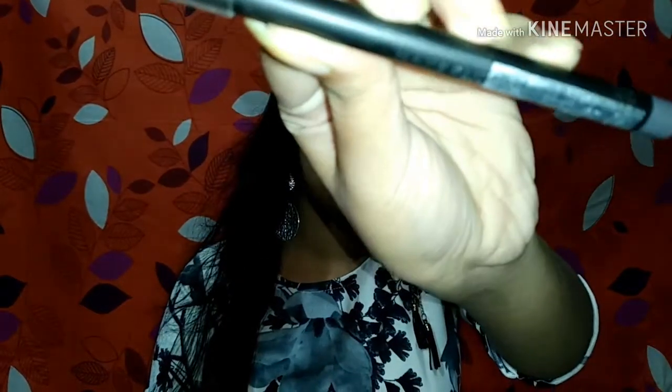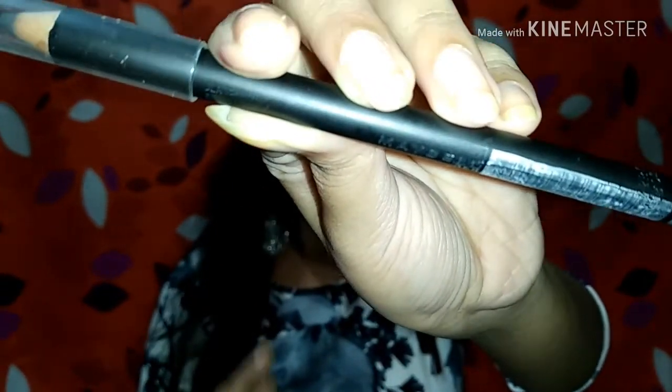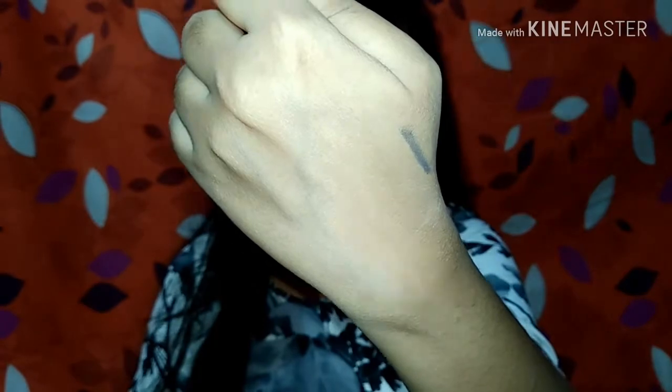My next product is the Maybelline eyebrow pencil. I've already opened the outer cover — it had all the manufacturing and expiry details on it. My shade is grey, meaning dark grey. There are two shades available: dark grey and brown. The texture is not fully creamy or matte — it is somewhere between waxed and creamy, and it is a little pigmented. Maybelline's eyebrow pencils are well pigmented and I've tried my eye profiling with it and it works very well. The price is 150 rupees.